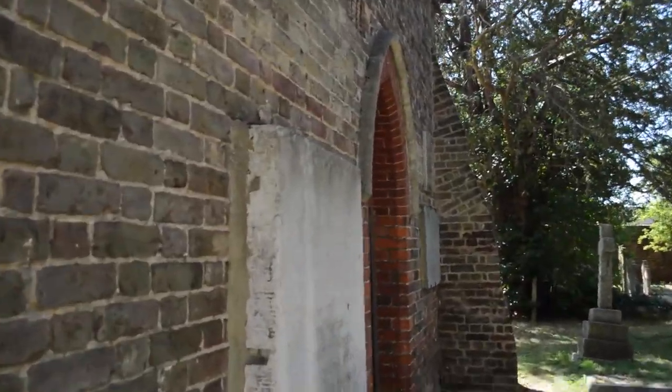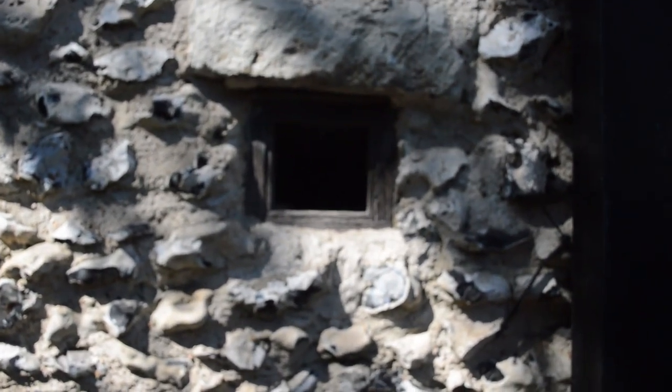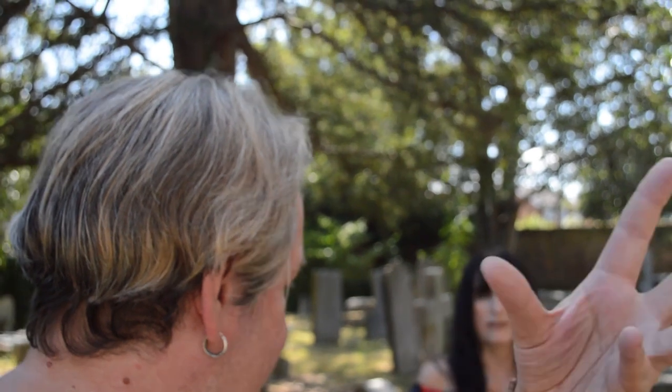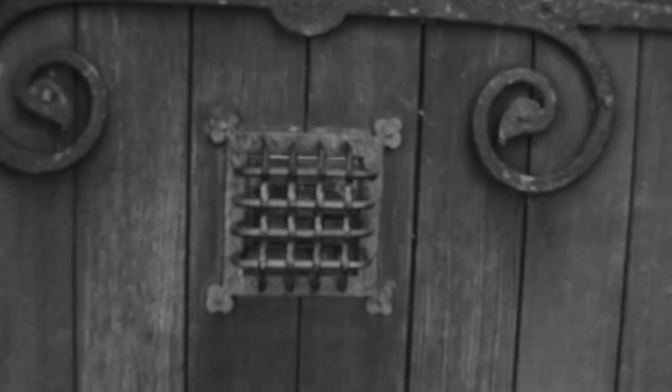This is Lumley Chapel — the oldest structure in the London Borough of Sutton. People who were not fortunate enough to be inside the chapel itself could actually just look through this little opening and still take part in the service, still listen to what was going on inside. The well-to-do people went in, of course.